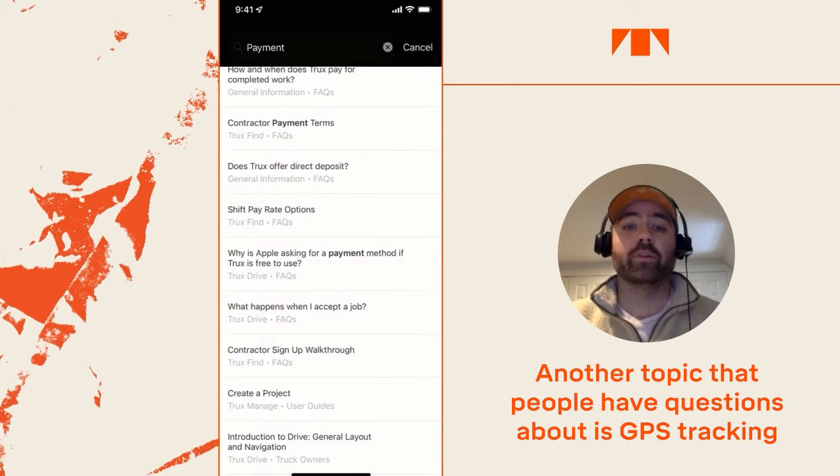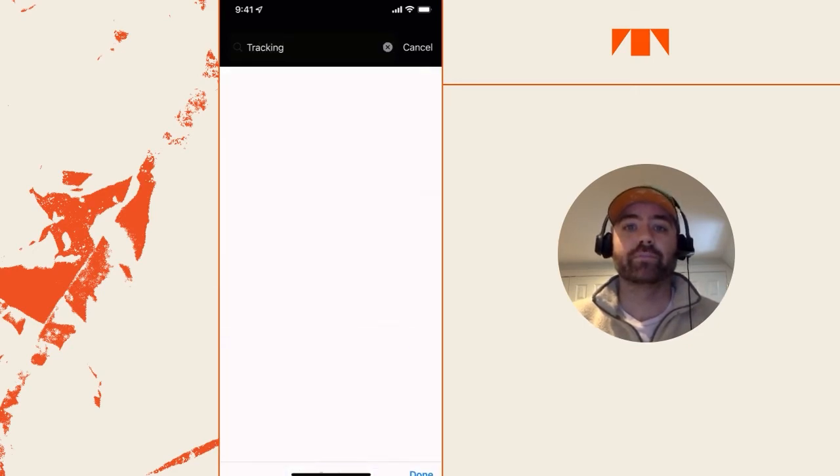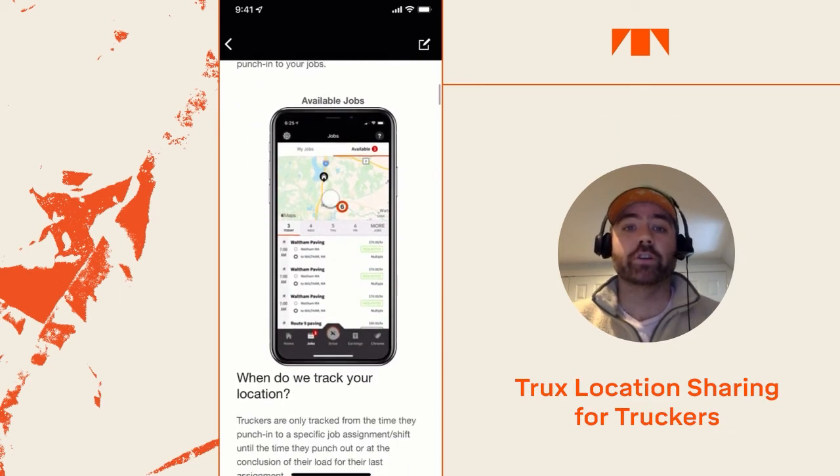Another topic that people have questions about is GPS tracking. When does Trucks use your location? Let's find out. This article will give us some good information — 'Trucks location sharing for truckers.'